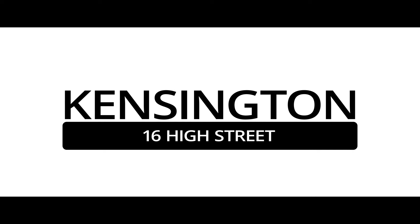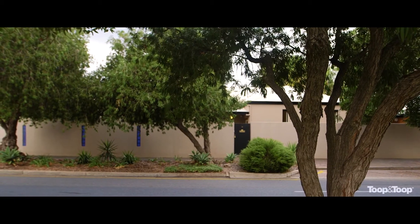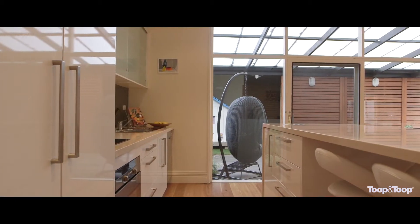Hi, I'm Marie Brass and welcome to 16 High Street here at Kensington. This 1880s character cottage has been lovingly extended and renovated with a balance of character features whilst adding a modern twist.